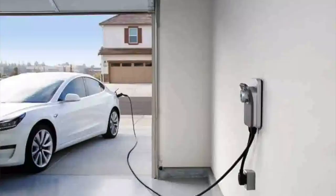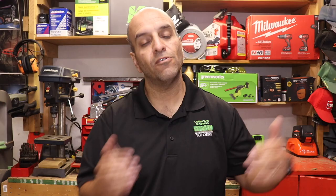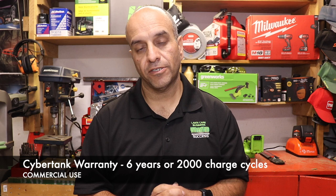Think of it like the difference between a Tesla owner plugging in at home in the garage versus going to a Tesla Supercharger — except here you're taking that supercharger with you throughout the day. The CyberTank will be available in either a 5 kilowatt-hour or a 7.7 kilowatt-hour system, and with just a couple of CyberPack batteries and that CyberTank, you can easily go the whole day with those eight-minute recharge cycles. The CyberTank system comes with a six-year warranty and up to 2,000 recharge cycles.